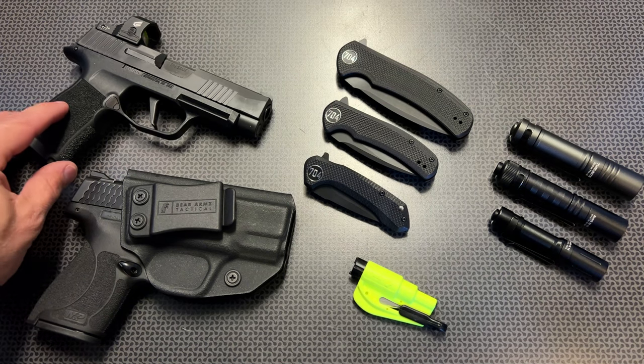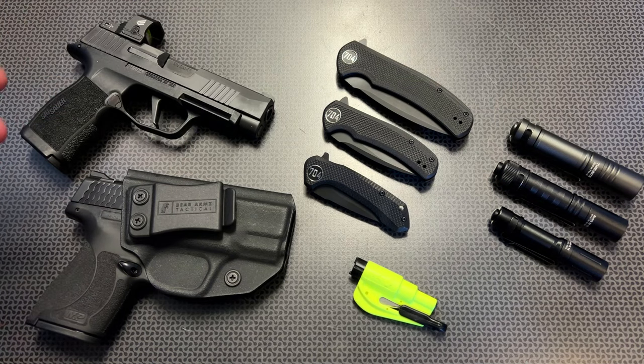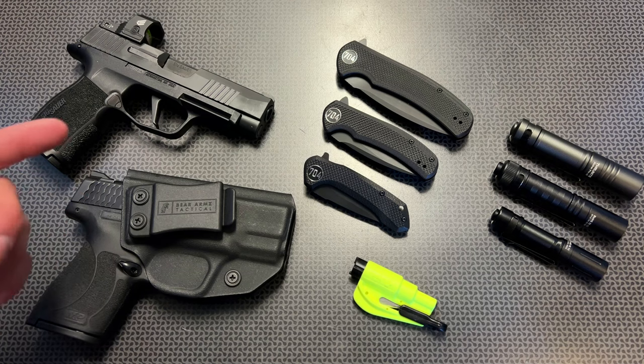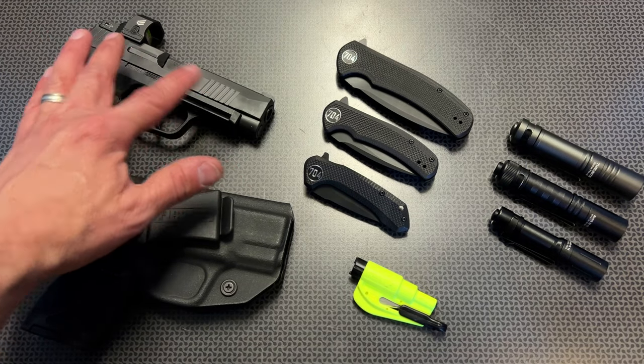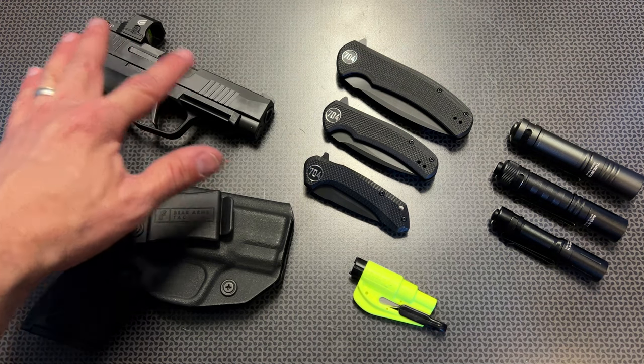The 365 in general is not quite, in my mind, reliable enough for me to carry. I know there were a lot of striker drag issues when it first released, but the moment of inertia was increased because of the slide mass on the 365XL, which completely resolved the striker drag issues. SIG may have addressed it in multiple generations of the 365, but I personally feel way more comfortable with the 365XL.